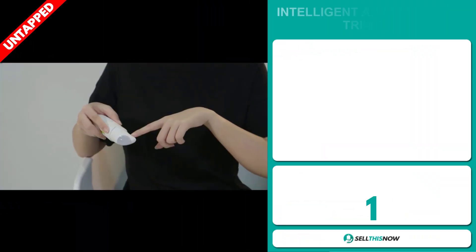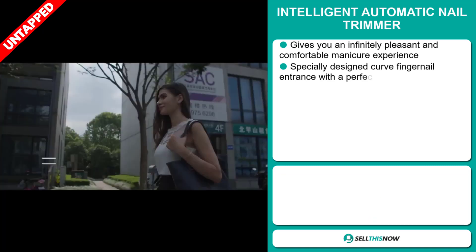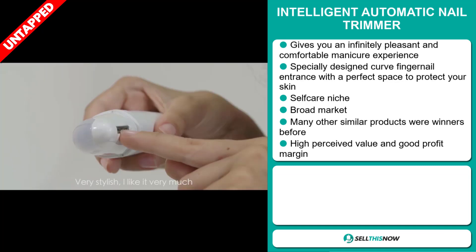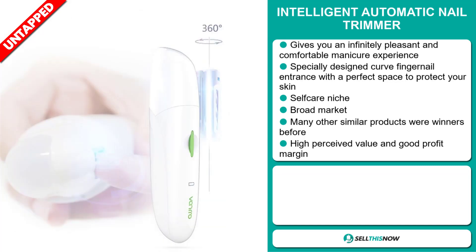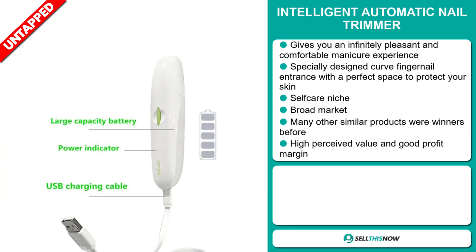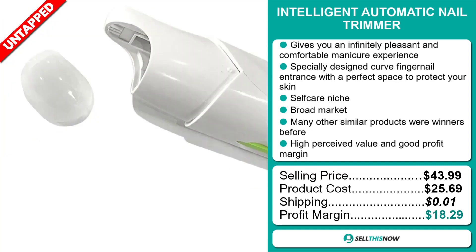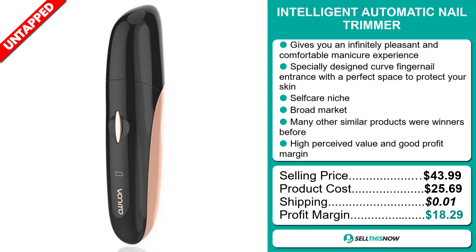Our next product is the Intelligent Automatic Nail Trimmer. This gives you an infinitely pleasant and comfortable manicure experience. It has a specially designed curved fingernail entrance with a perfect space to protect your skin, and it falls under the self-care niche market. We also think that this item has a broad market base, and many other similar products were winners before on the market. This item has a high perceived value and will give you a good profit margin. The selling price for the Intelligent Automatic Nail Trimmer is just under $44, whereas the product cost is only $25.69. Shipping will set you back $5.99, so you're looking at a very good profit margin of $18.29. Sell this now!